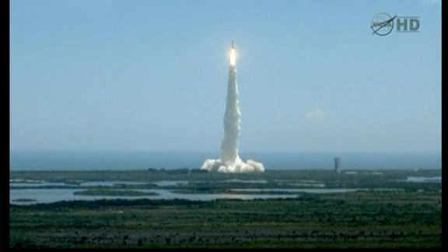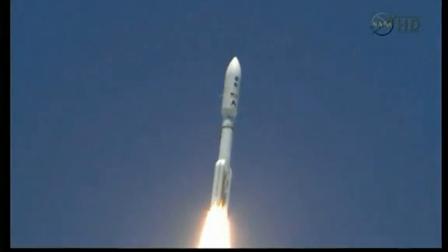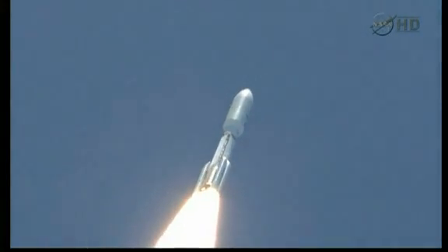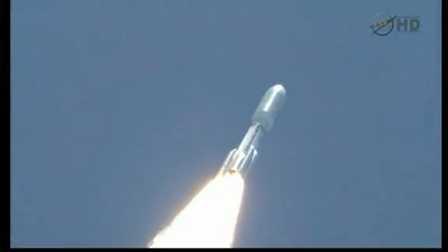Roll program is in progress. Vehicle body rates look good. P.U. has gone to 5th angle. Chamber pressures have plateaued. Rolling off. Signatures look good. D-180 operation looks excellent at this point of the flight.